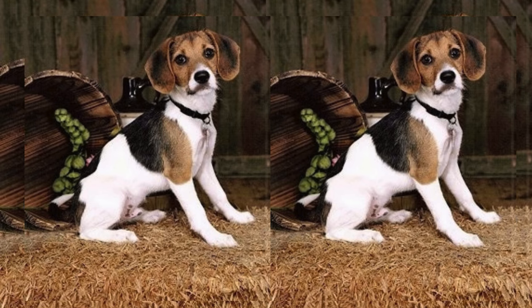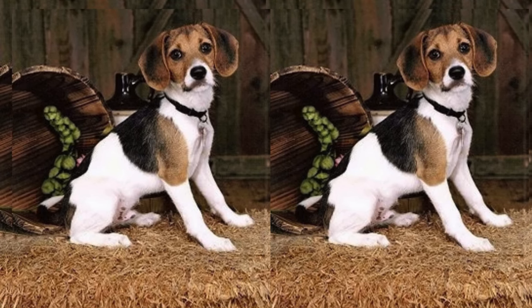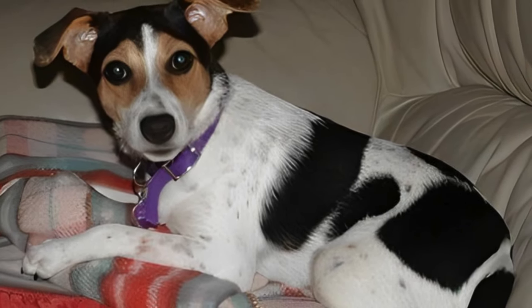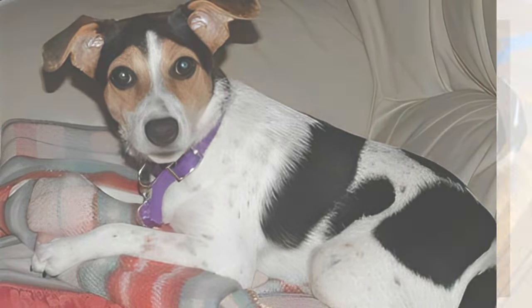Jackabys are moderate shedders and require regular grooming to keep their coats in top shape. Health-wise, they can inherit some issues from their parent breeds, like joint problems or allergies.